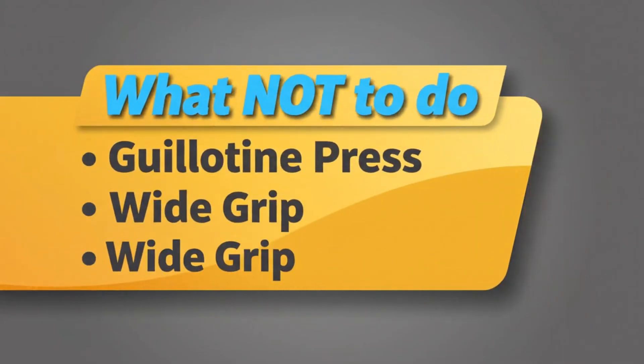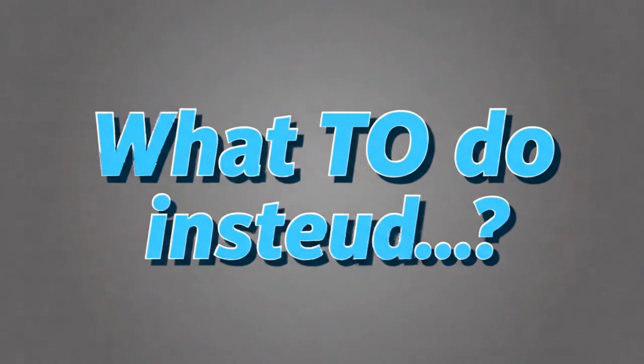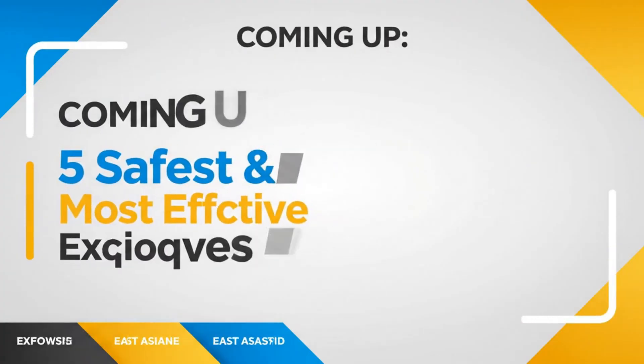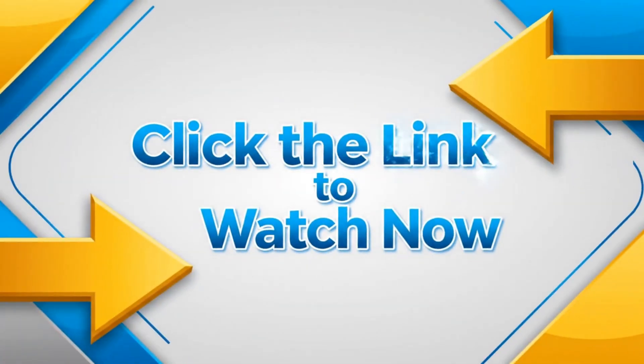But knowing what not to do is only half the battle — now you need to know what to do instead. That's why I've put together a follow-up video on the five safest and most effective exercises to replace these, so you can build a massive chest without the pain. Click the link on the screen or in the description to watch that right now.